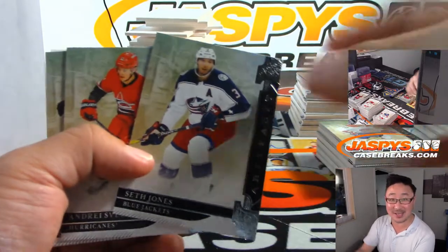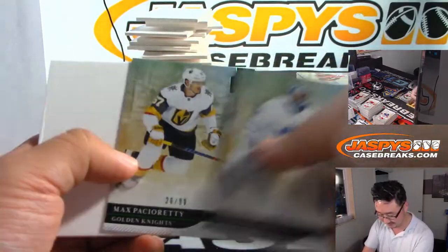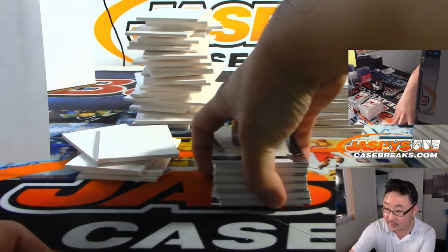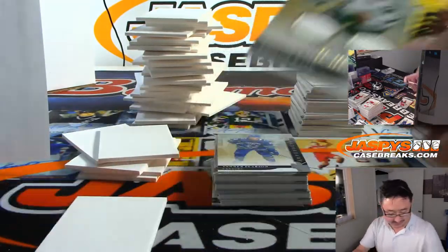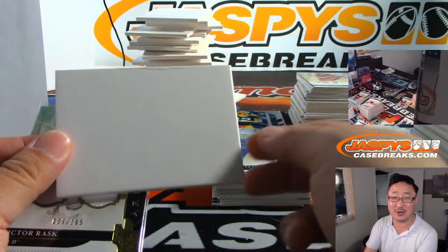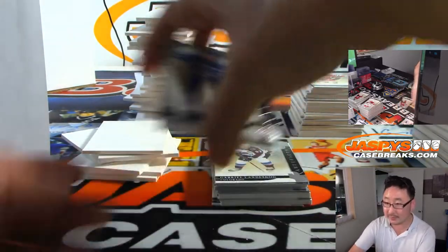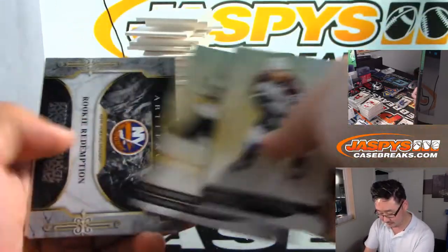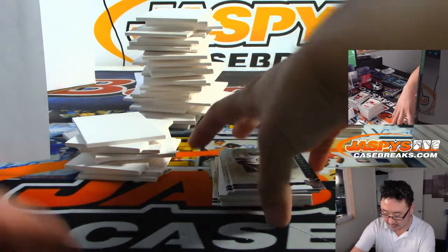Stephen K., didn't you get a sketch card of that in the break? There's Max Pacioretty. All the boxes are popped open ladies and gentlemen. There's Victor Rask. When we were doing that break, Tim Langston, I actually did a sketch card of how a fat guy couldn't even be in goal and randomized that sketch card — Stephen K. has it. Lou with the Wild. There's Henrik Sedin. And there's Rookie Redemption for the New York Islanders — that'll be for Stephen K. with the Islanders.